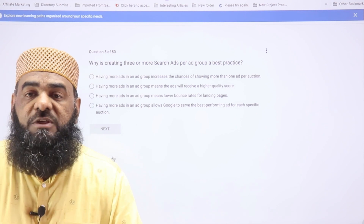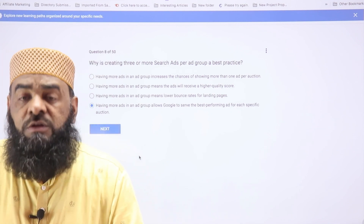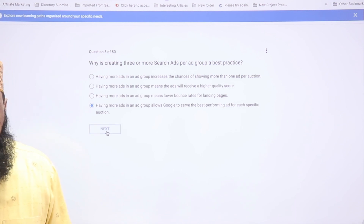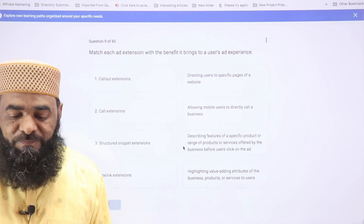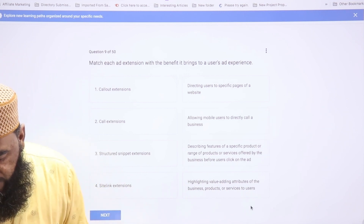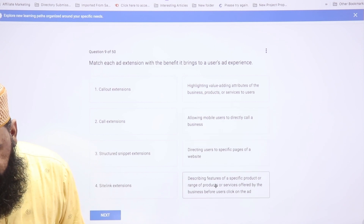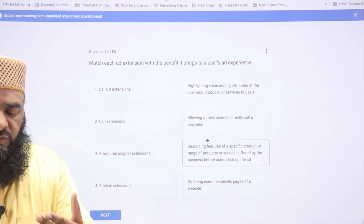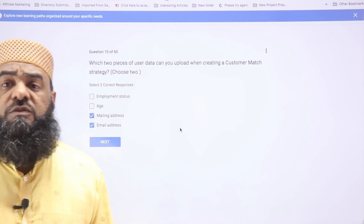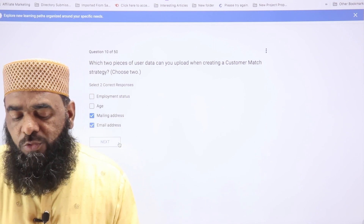Question eight asks why creating three or more ads per ad group is a best practice. Google recommends this so it can decide the best performing ad based on what keywords people are searching. Questions nine and ten involve matching ad extensions — callout extensions highlight value-added options, call extensions provide a phone number, structured snippets describe features, and sitelinks direct users to the website. For question ten, you can upload an email list or mailing address to target user locations.